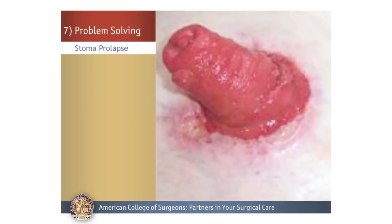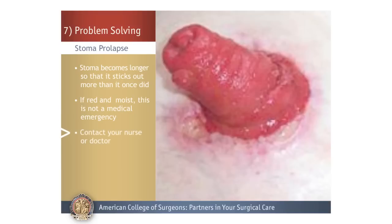Stoma Prolapse: Stoma prolapse means the stoma becomes longer so that it sticks out or protrudes above the surrounding skin much more than it once did. As long as the stoma remains red and stays moist, this is not a medical emergency. However, we recommend that you contact your doctor and let them know this happened.